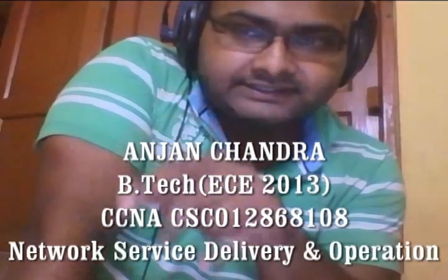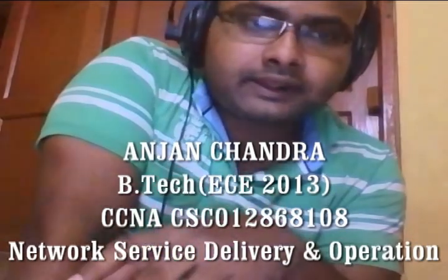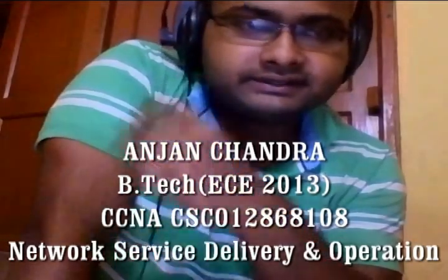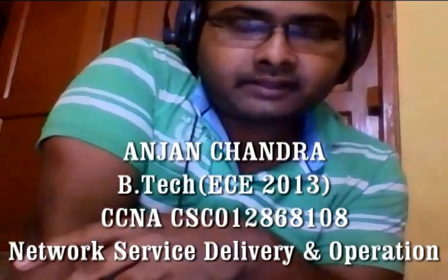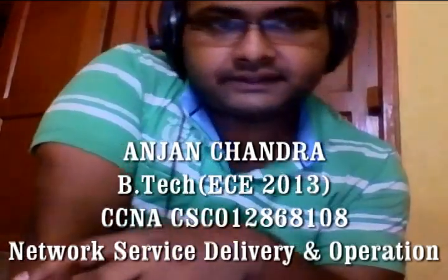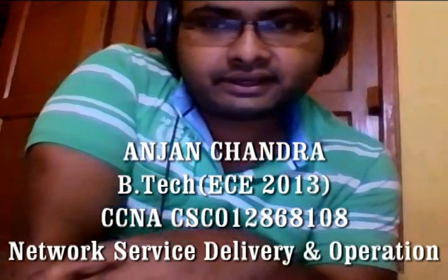Hi guys, this is Anjan. I am a BE graduate in electronics and communication engineering, CCNA certified. Right now I am having 15 months of experience in network service delivery and operation.